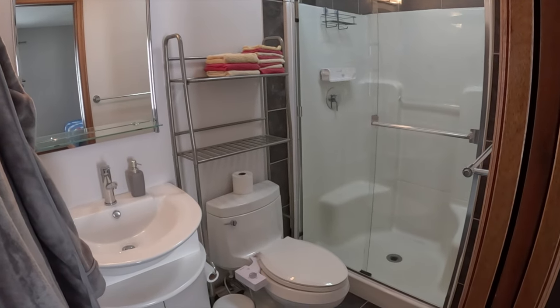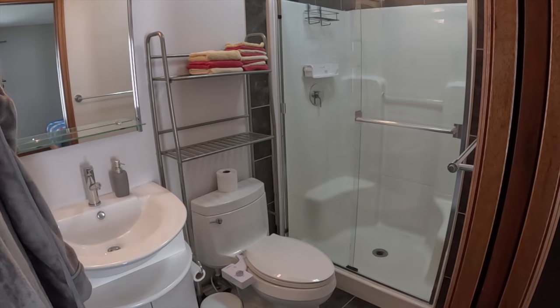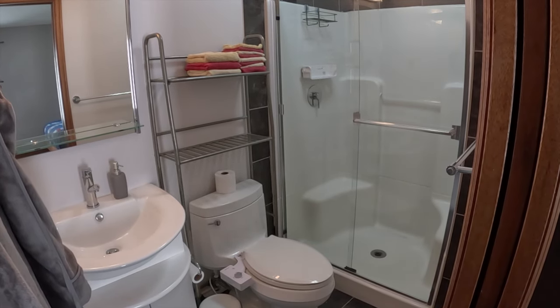There's a fully renovated three-piece en suite with a double glass stall shower, new fixtures — very tastefully done.